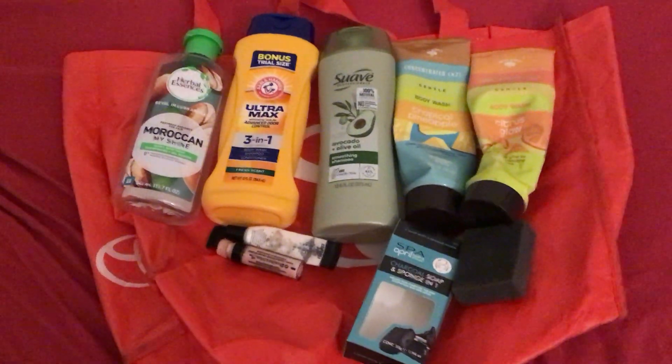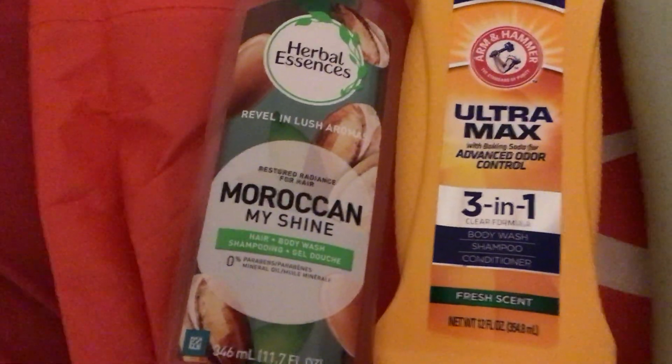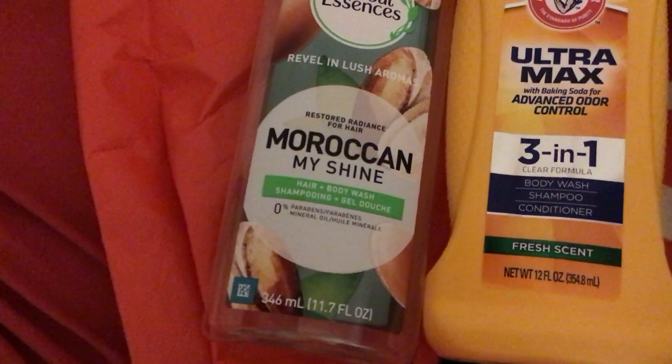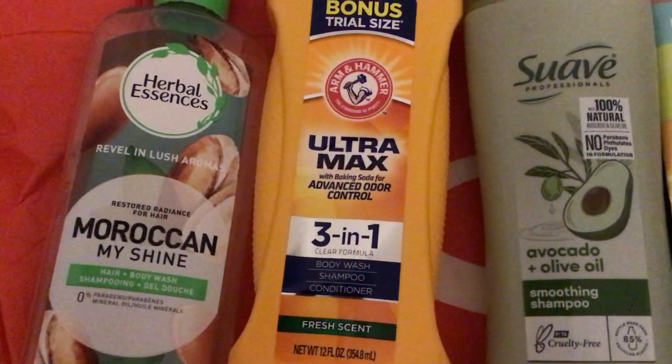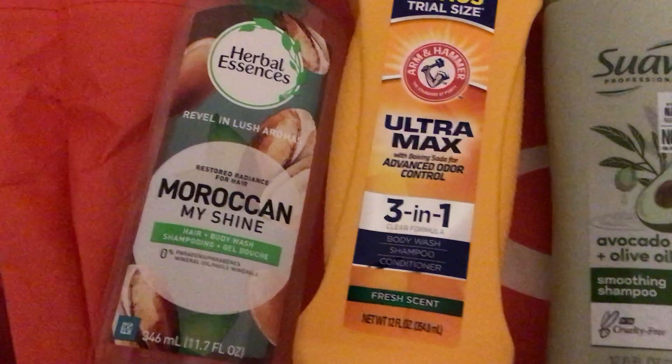So far this is some of the stuff that I have used up. This is the Herbal Essence Moroccan My Shine hair body wash — I really like that. And of course my Dollar Tree three-in-one.